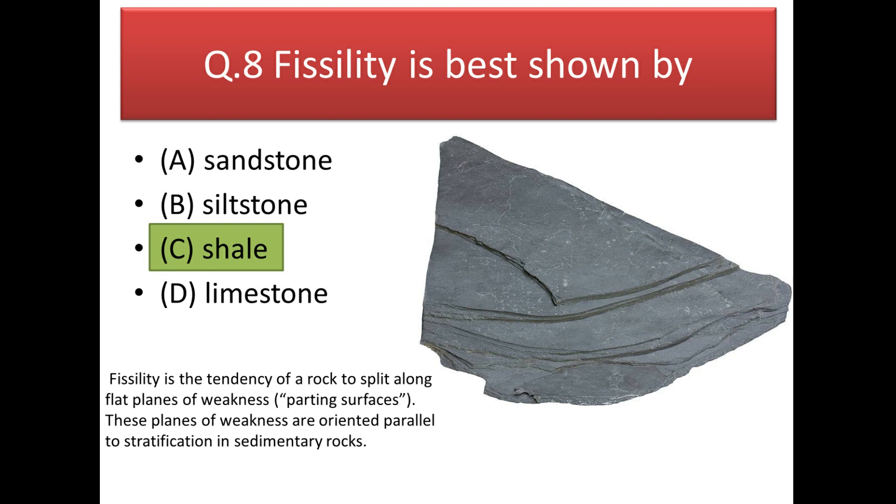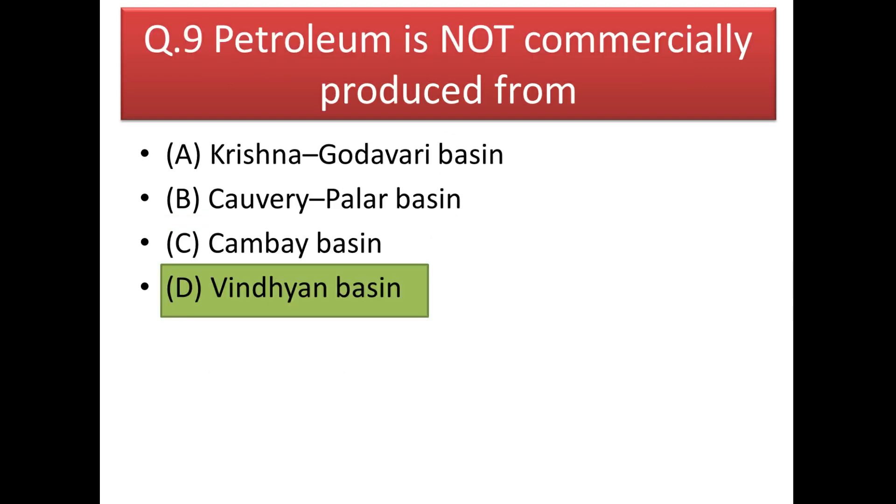Next question: fissility is best shown by shale. Fissility is the tendency of a rock to split along flat planes of weakness — planes along which the rock has a tendency to split apart — and shale is the best example showing fissility.